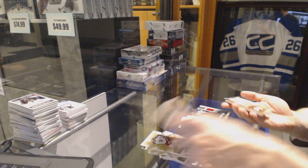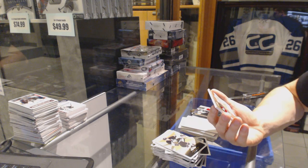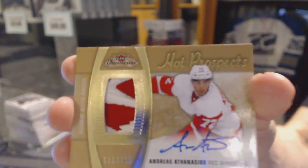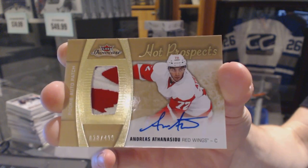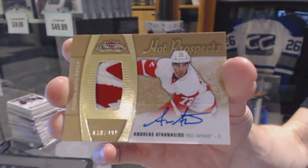We've got a Hot Prospects rookie patch number to 499 for the Detroit Red Wings Andreas Athanasiu.